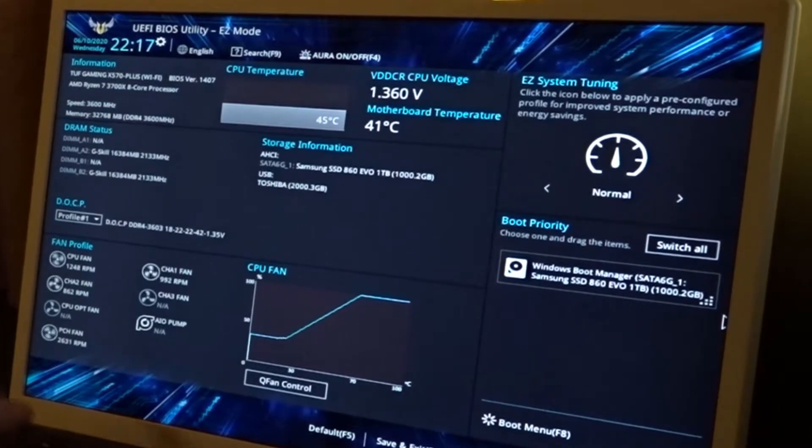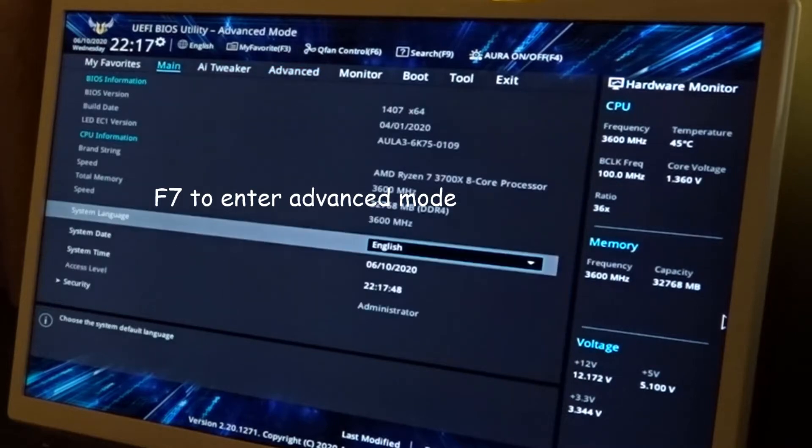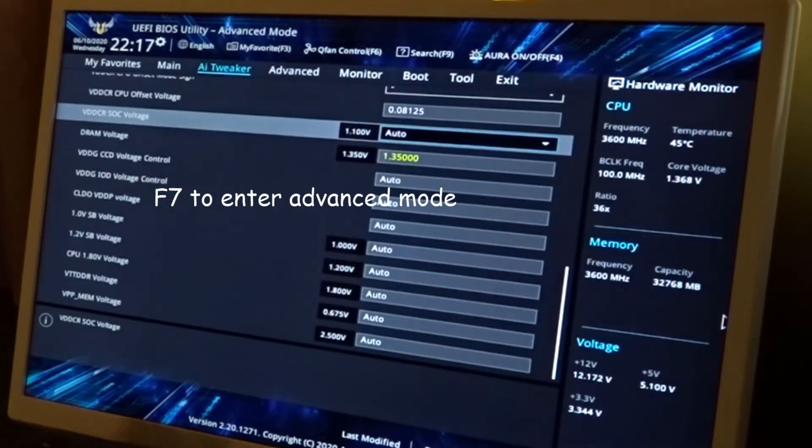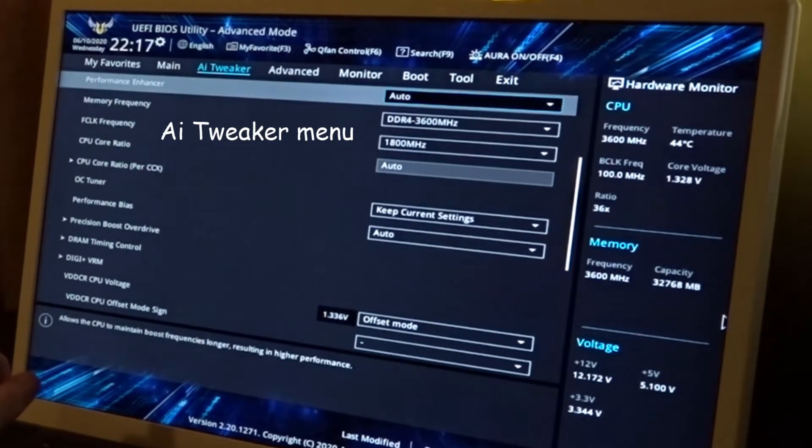Right now in the Asus BIOS, go ahead and hit F7 to go into advanced mode. You want to go into AI Tweaker, and here are some of the things you want to change in there.